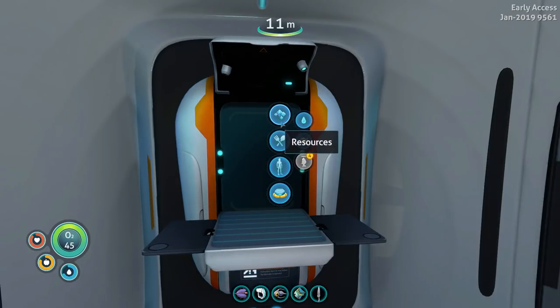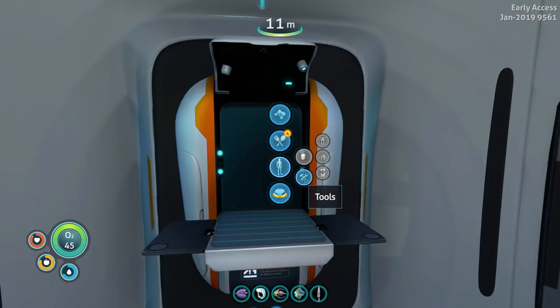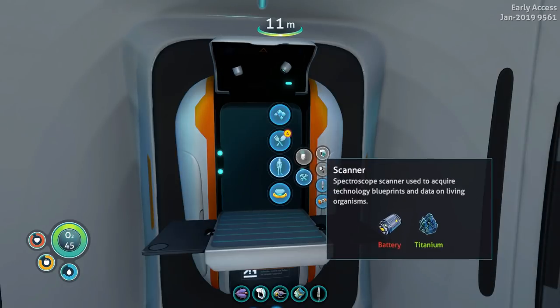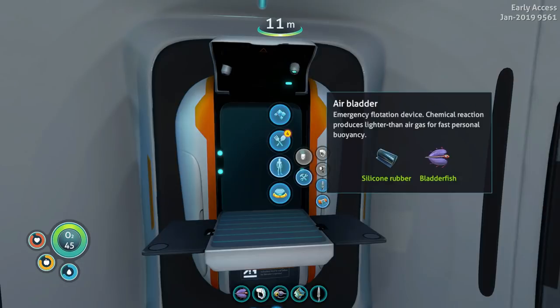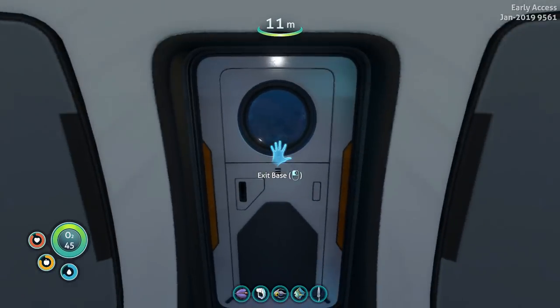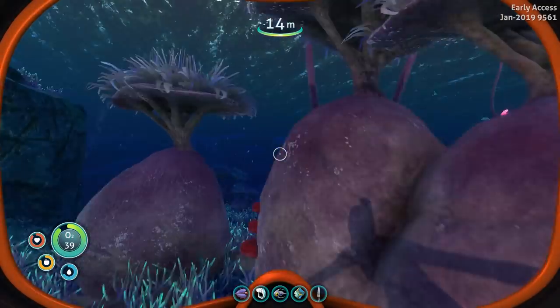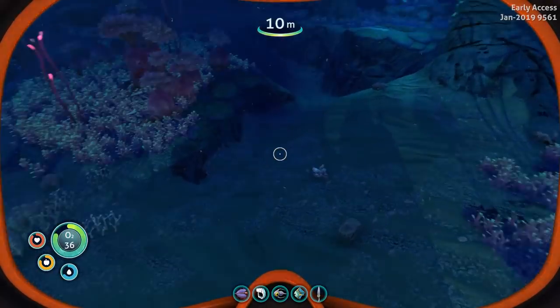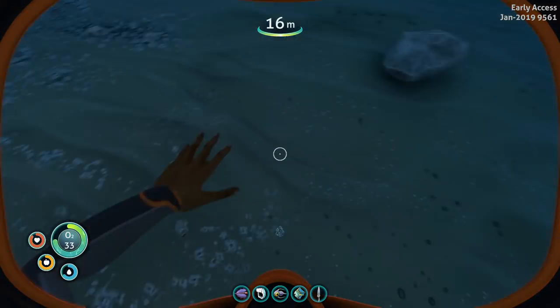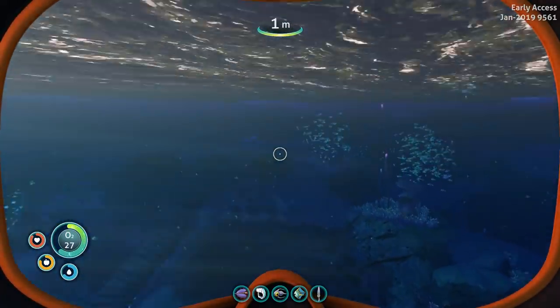Lockers, food. For the standard O2 tank, we need fiber mesh and titanium — we're good on that. If later we want to build a first aid kit, we just need fiber mesh for that. Flashlight needs a battery and glass — we're going to need some more ribbon plants. I could build an air bladder right now, but we're not going very deep so I don't think that's a priority.